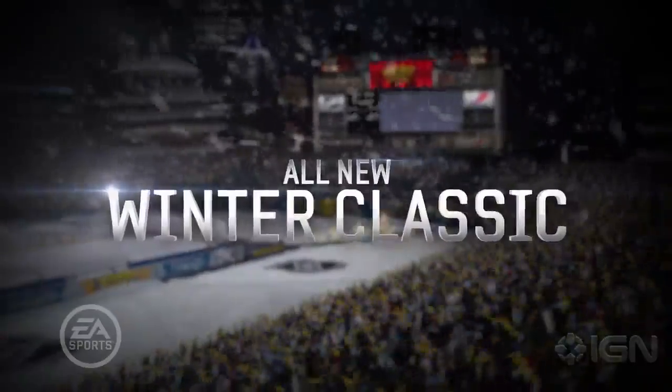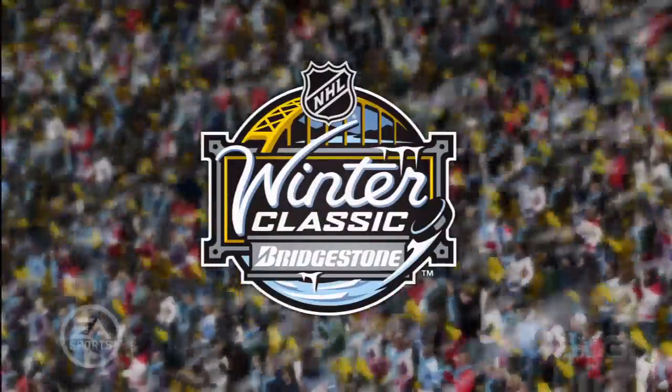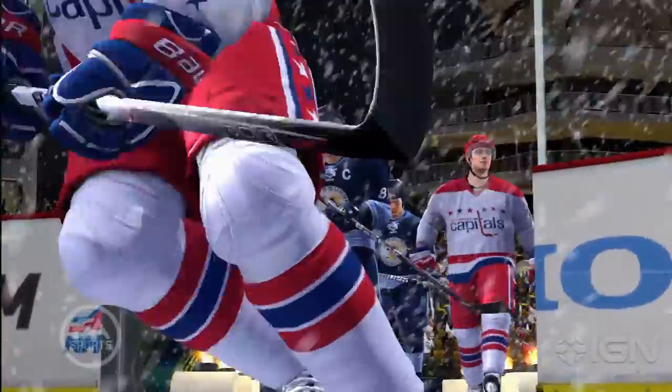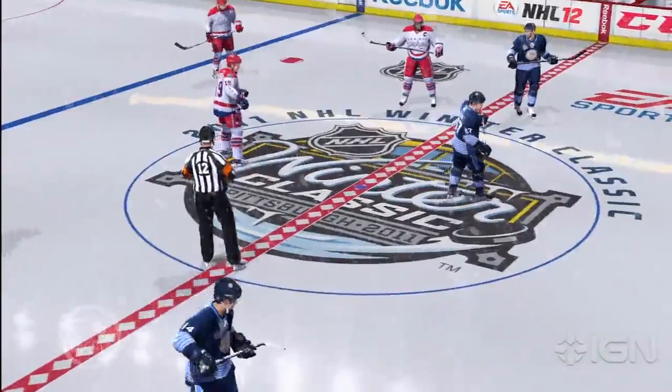If you asked for it, you got it. This year, we'll be featuring the NHL Winter Classic at Heinz Field in Pittsburgh. The Winter Classic is considered the NHL's main event and is traditionally hosted on New Year's Day. You'll be able to play at this outdoor venue with your favorite teams while battling hostile weather conditions.